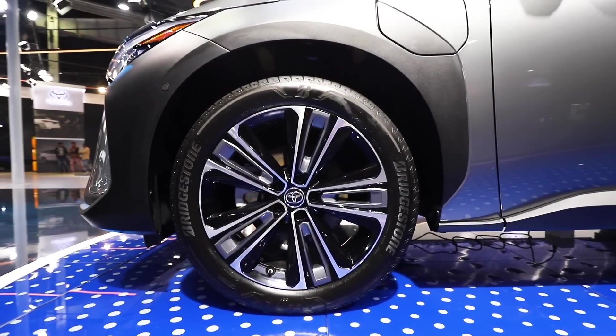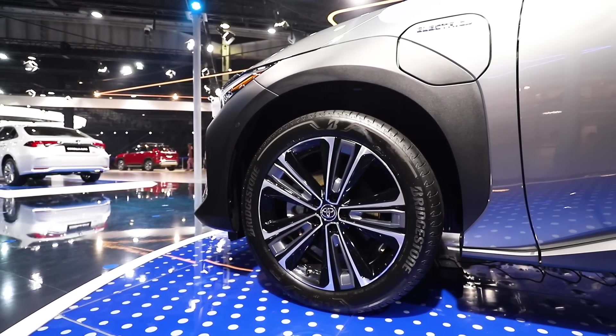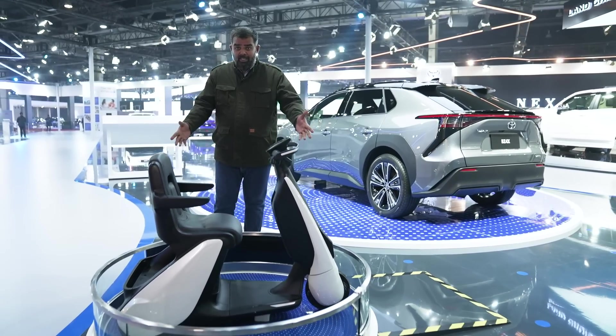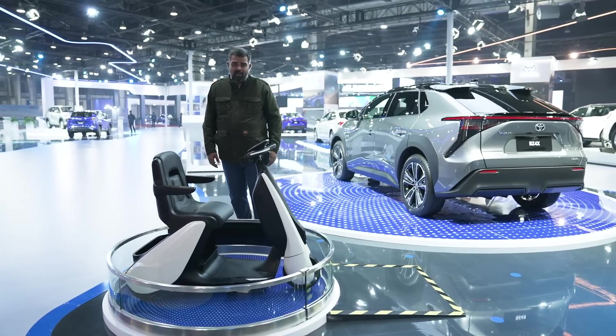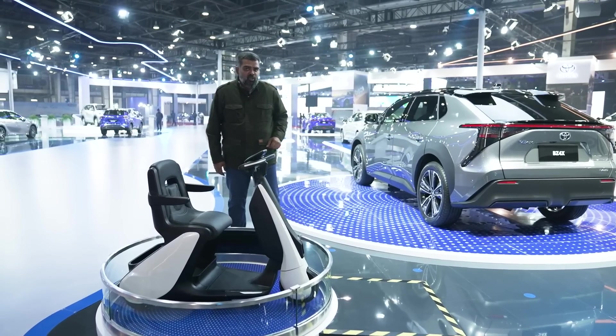Looking for exhilarating performance with peace of mind to match? The buck stops here. This, apart from that SUV, is also Toyota's take on the BEV, and I absolutely love it. I think I should just take off with it, but hang on, I have more to show you.